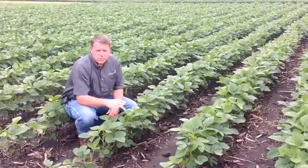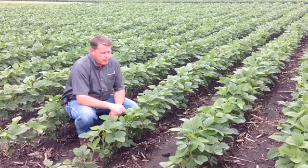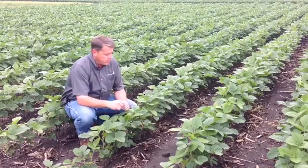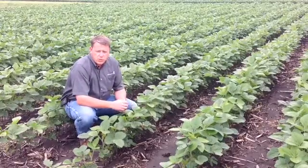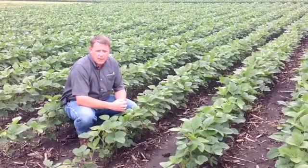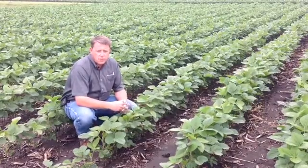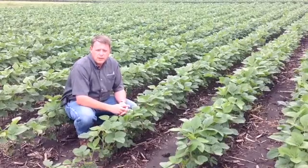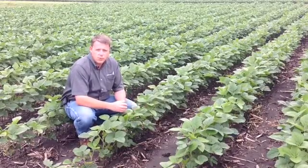This particular plot has had a pre-emergence herbicide applied to it, providing residual weed control. As you can see, the weed pressure is not only reduced, but the weeds are much smaller when they were treated. Using a pre-emergence with residual weed control is going to not only reduce your weed pressure and keep your field cleaner, it's also going to provide you with a much more flexible window of application to come back and treat those weeds when they're at that ideal range of four to six inches tall.